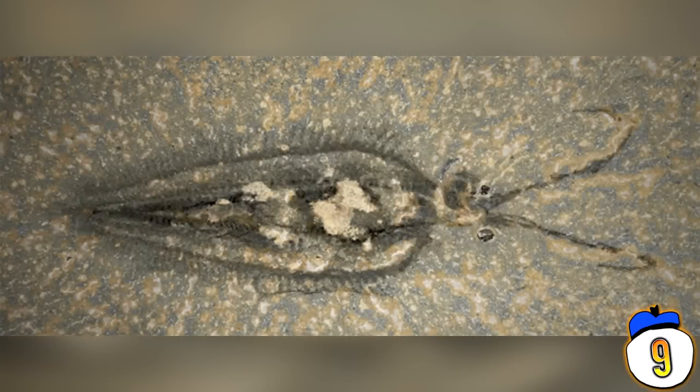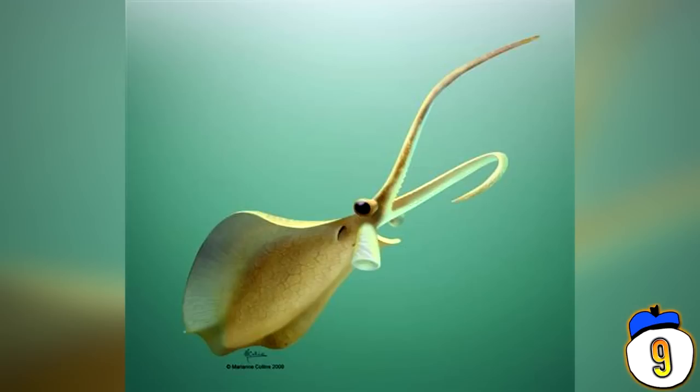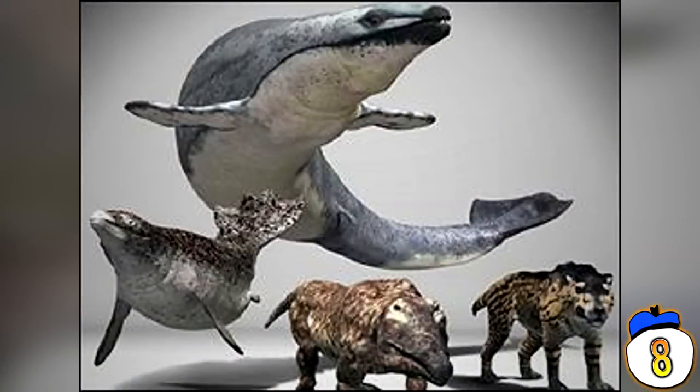#9 – The First Ever Squid: We find this fossilised mollusk from 500 million years ago, known as the first ever squid and ancestor to the modern octopus. Discovered in the Burgess Shale of Canada, a relic from the Cambrian period, this creature could shoot jets of water through its funnel like a nozzle – and it's because of this we can link them to modern day sea creatures.